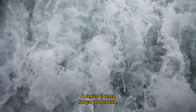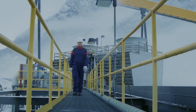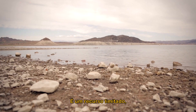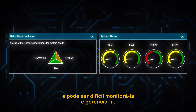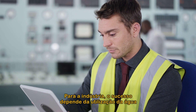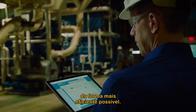Water is a powerful force in life and in business. But it's also a challenge. It's a finite resource. It's susceptible to contamination. Its quality is inconsistent and it can be difficult to monitor and manage. For industry, success depends upon using water in the most efficient way possible.